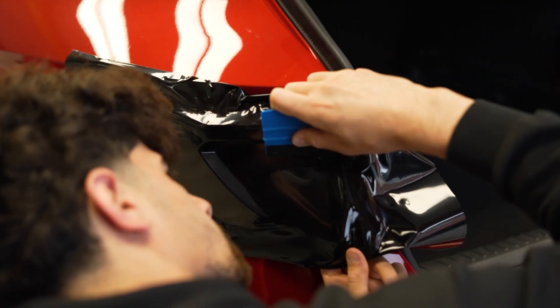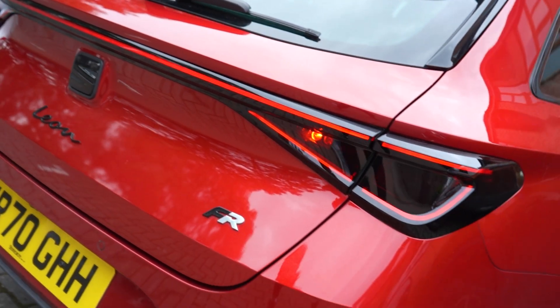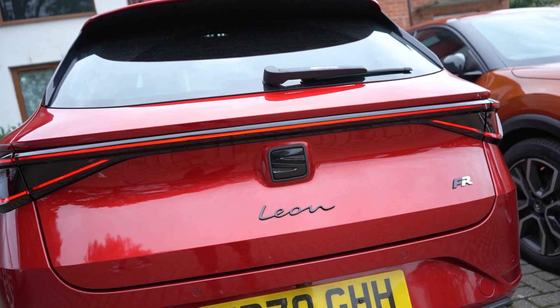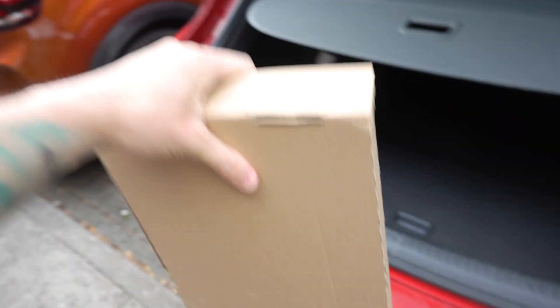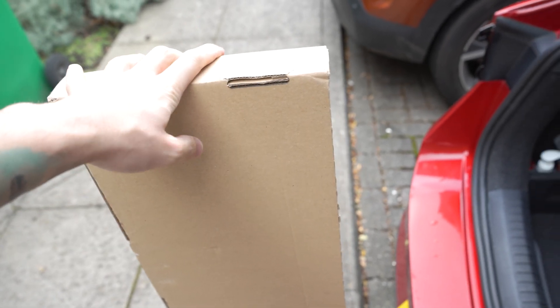Before we continue with the rest of the video, this has just arrived — these are the wind reflectors which we're going to be installing on the side of the car. They've actually been quite hard to find for the estate version; you can seem to find them for the hatch but for the estate it's difficult. So let's put these on and show you what they look like.